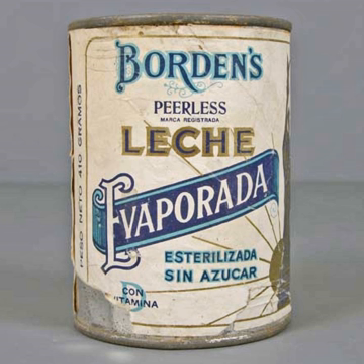Evaporated milk, known in some countries as unsweetened condensed milk, is a shelf-stable canned milk product with about 60% of the water removed from fresh milk. It differs from sweetened condensed milk, which contains added sugar. Sweetened condensed milk requires less processing since the added sugar inhibits bacterial growth.